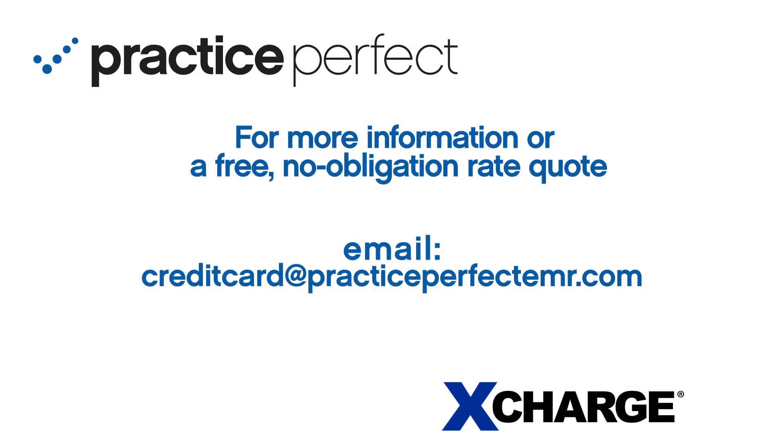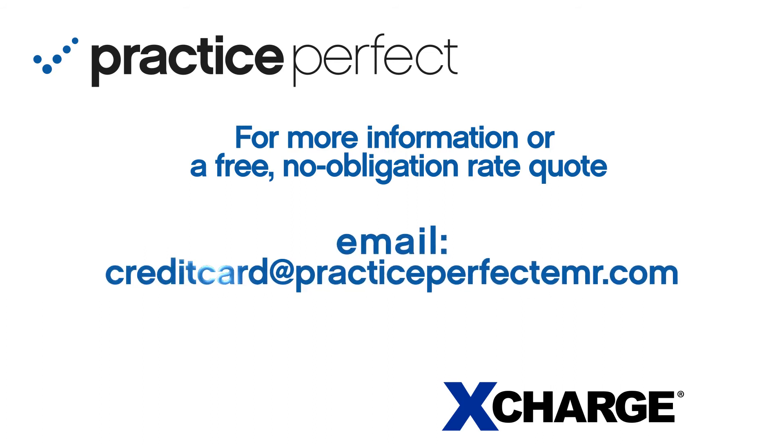For more information or a free no-obligation rate quote, please email us at creditcard@practiceperfectemr.com.